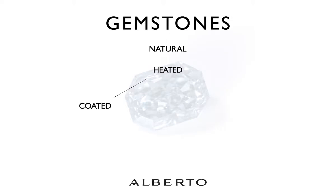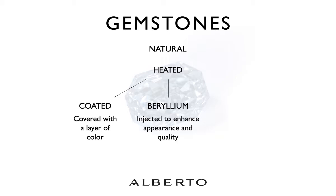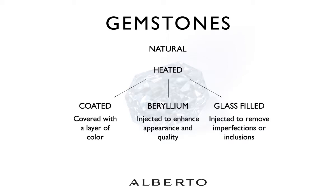Another important question when purchasing a colored gemstone is whether it has been treated. There are a few treatments to really look for. Coating is when a gemstone is covered with another layer of color. Beryllium injection is when beryllium is injected into the stone to enhance its quality and appearance. The most widely used treatment is glass filling — when a gemstone is injected with glass to remove and replace imperfections or inclusions. The value of a treated gemstone is different from one that has not been treated.